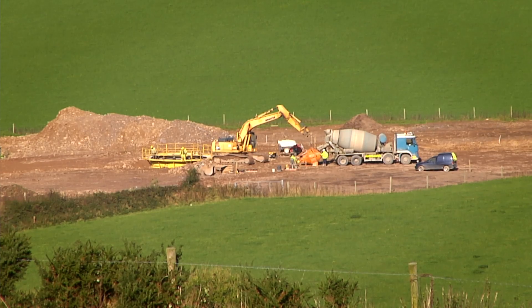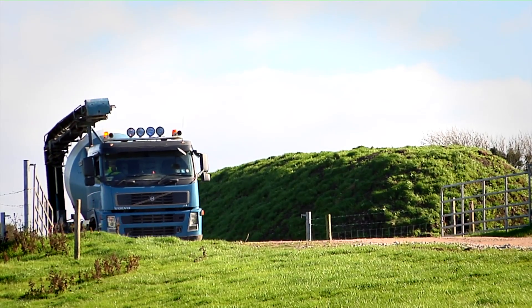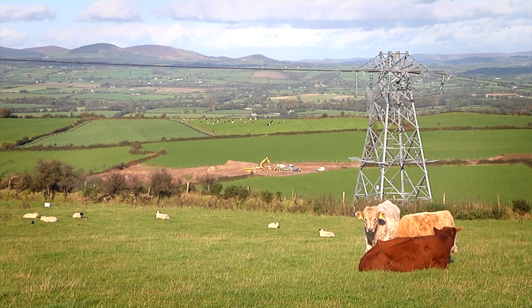We are approximately 70% completed on the civil works on site. We are substantially complete on the site access tracks and the crane hard stands. This wind farm is particularly suitable for grid connection as we have the 110 kV line running directly overhead.